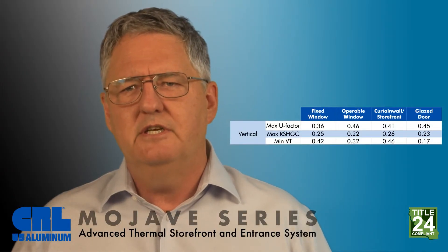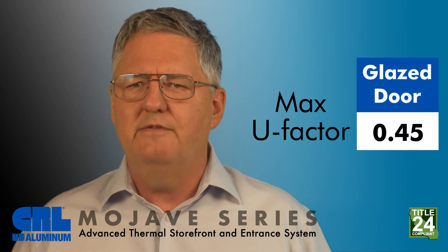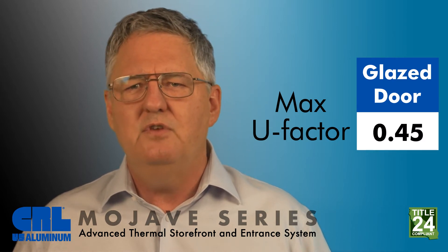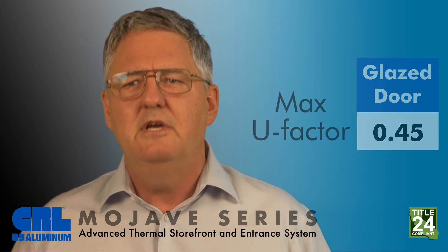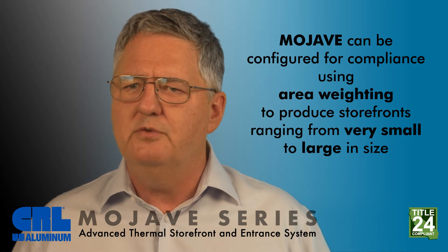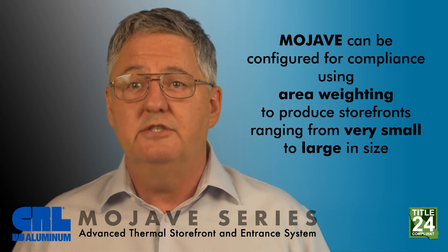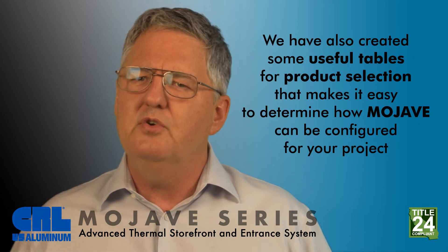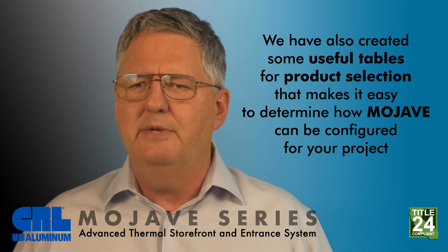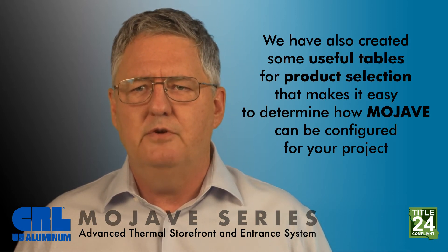While on the subject of sunbelt states, California Title 24 compliance is the most difficult to achieve with a .45 U factor requirement for doors. Mojave can be configured for compliance using area weighting to produce storefronts ranging from very small to large in size. We have also created some useful tables for product selection that make it easy to determine how Mojave can be configured for your project.